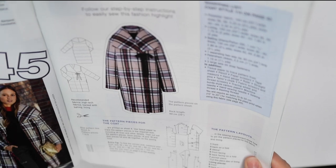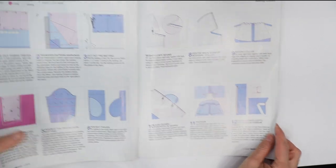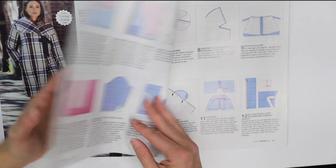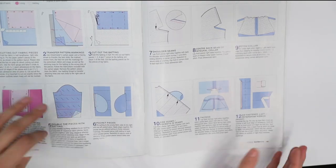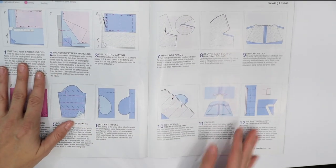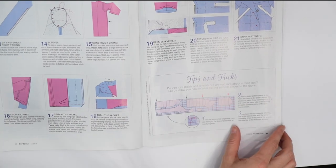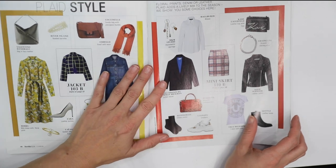It looks like there's a spotlight on the quilted coat — going in depth on how to make it. Even if you don't make this particular pattern, just going through and reading the instructions could help on other projects because there are techniques outlined here that could be useful.